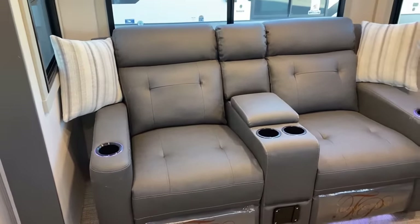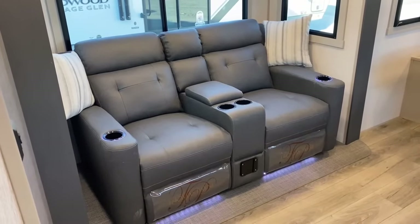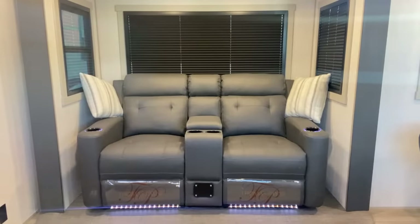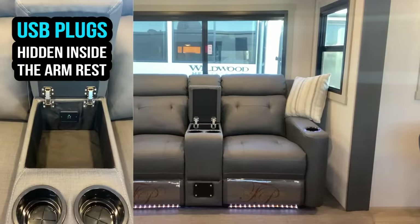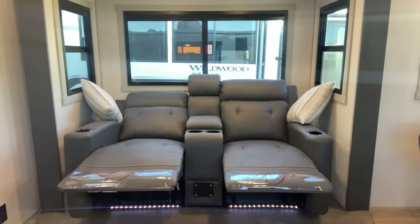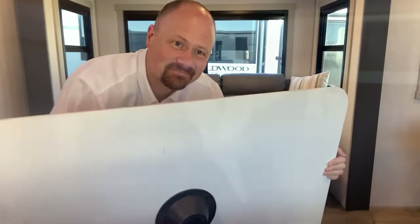Inside the armrest there are USB plugs. Let's look at the sofa — you've got blackout integrated day-night shades in those square flow windows. Multiple seating options are available: we're looking at the wall-hugging theater seat today, but there's a little gap on each side because this is actually sized for a true U-dinette — a big seven-foot U-dinette — or a hide-a-bed. Both sofa configurations include that bracket-attached table.